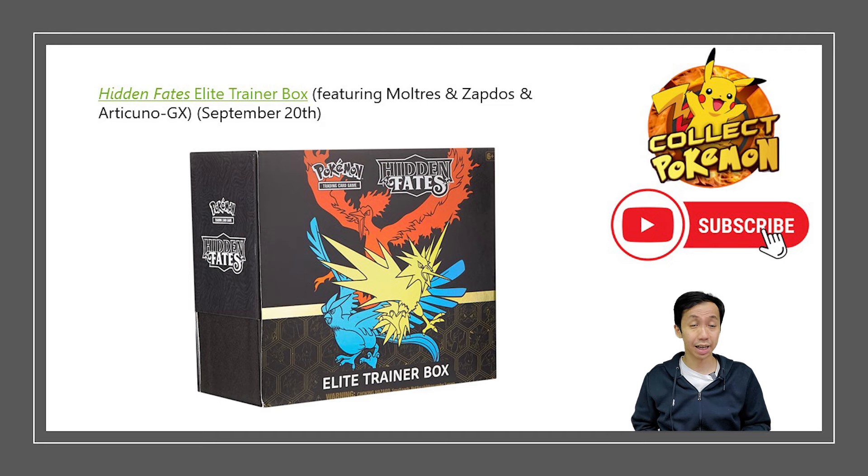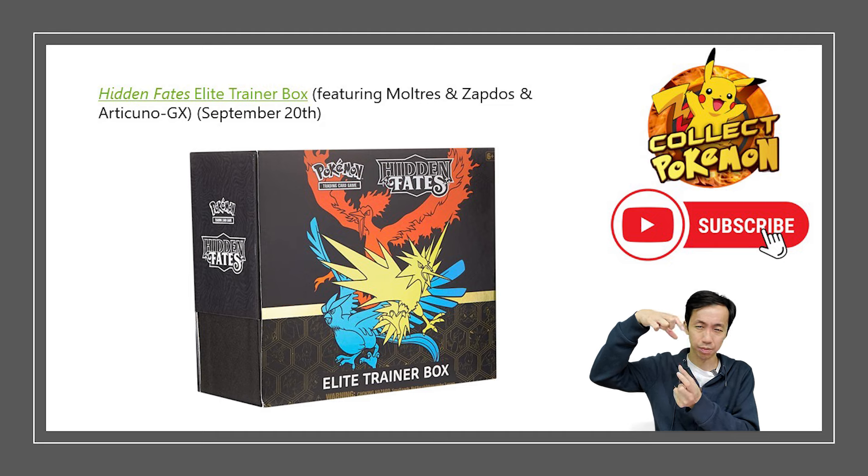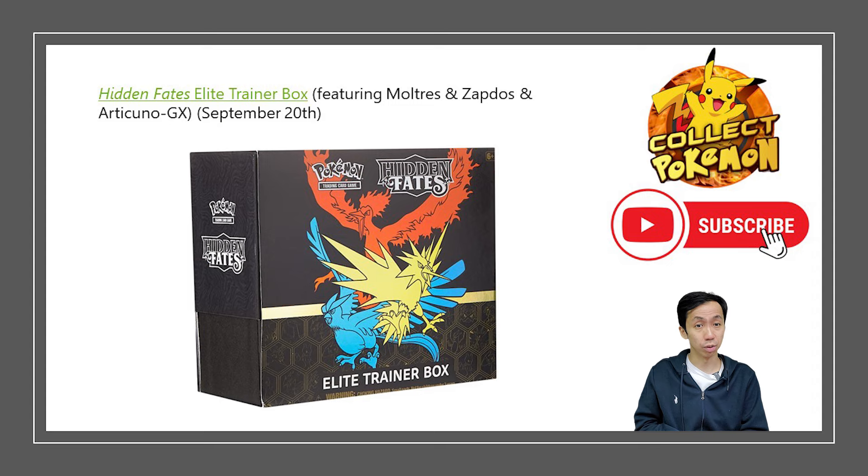The Hidden Fates Elite Trainer Box has always been one of my favorites — not just because it's Hidden Fates, but the entire box design was really well done. Before Hidden Fates, Elite Trainer Boxes had an inner cardboard piece that could damage cards when used as storage. Hidden Fates was one of the first sets to remove that inner piece, which was a great improvement.